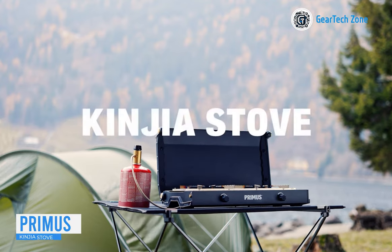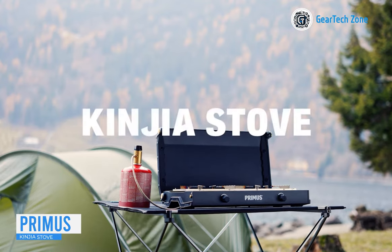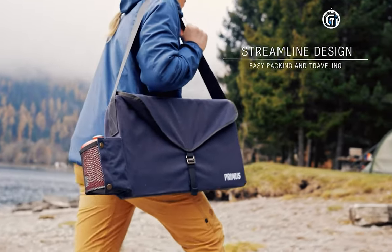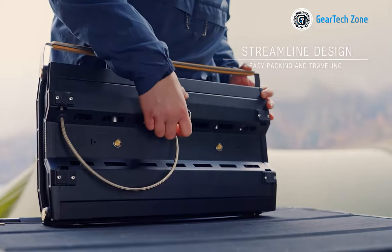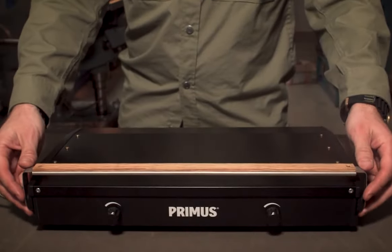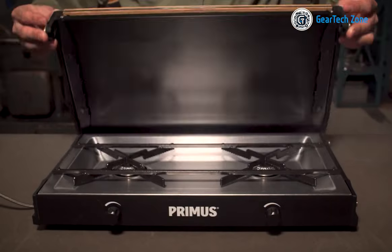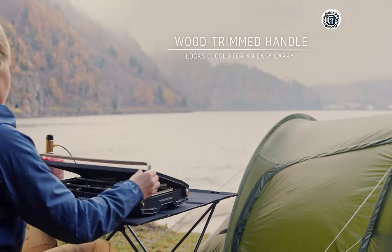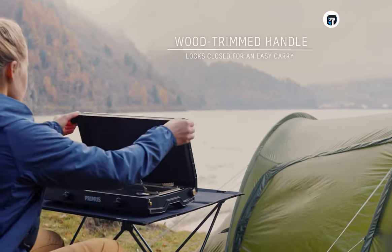For culinary enthusiasts, meet the perfect companion: the Primus Kinjia Stone. This lightweight, portable, two-burner gas stove is crafted to deliver a genuine cooking experience wherever you go. With its compact size and exceptional performance, the Kinjia stove ensures you can indulge in your culinary passions outside your kitchen, be it camping, picnicking, or enjoying outdoor gatherings.